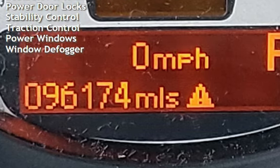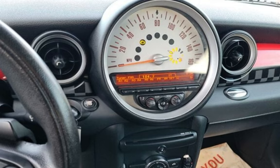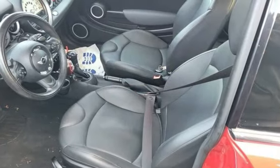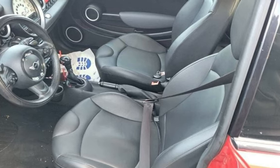External temperature display, child seat anchors, seat belt force limiters, power door locks, stability control, traction control, power windows, and window defogger. Thank you.